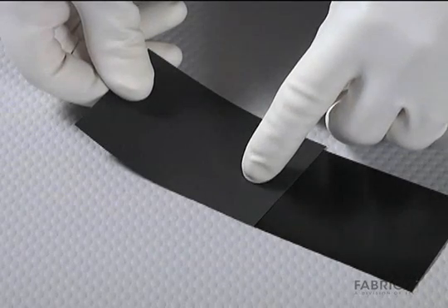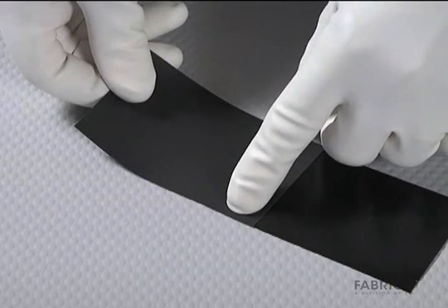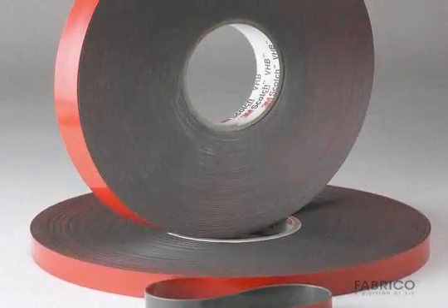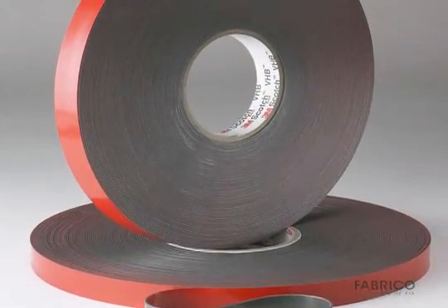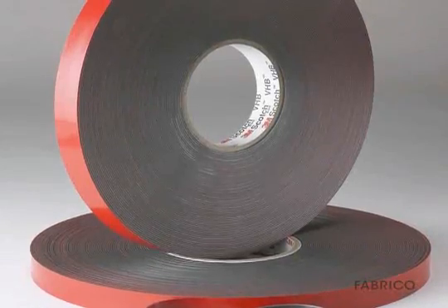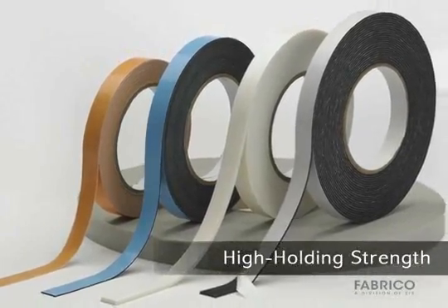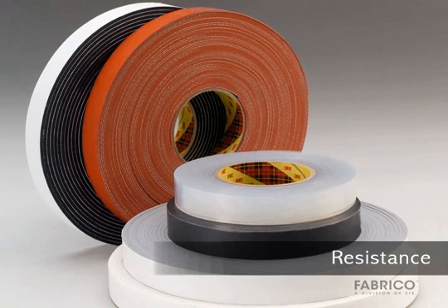Flexible adhesives have fast fixture times, good bond clarity, and UV resistance. Flexible pressure sensitive acrylic foam tape and adhesive transfer tapes offer unique application opportunities because of their high holding strength, excellent resistance to harsh environments, and prevention of bimetallic corrosion.